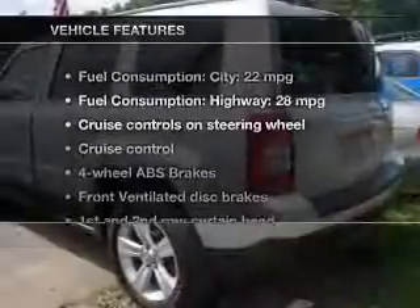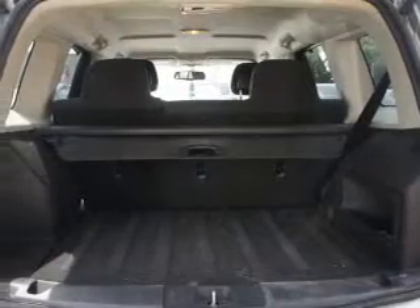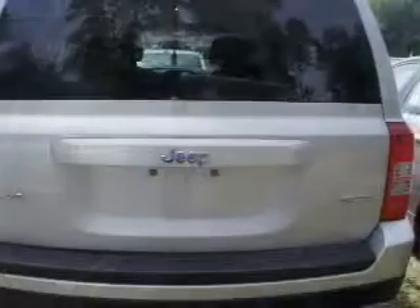With these notable features, you won't want to miss out on the opportunity to own this amazing ride: power door locks, power windows, cruise control, an AM/FM stereo with an MP3 player, power mirrors, an alarm system, and power steering.